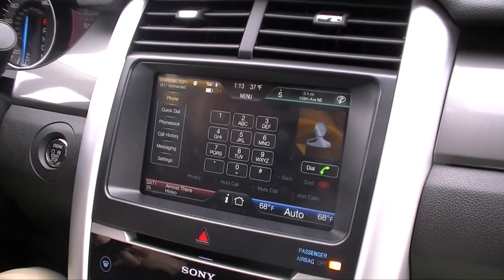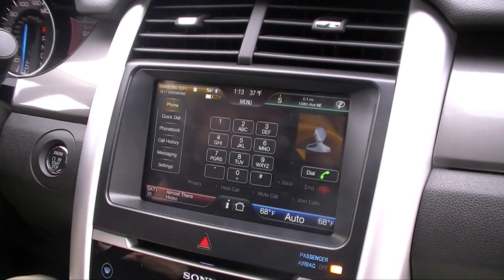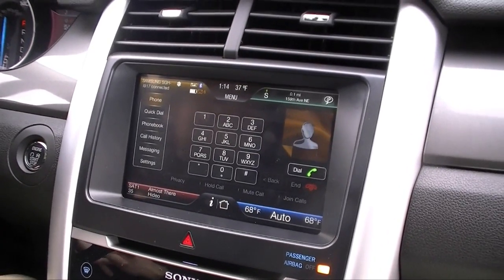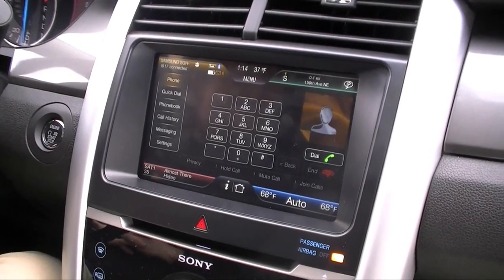Alright, sounds good. So that's our — what do we call this again? My Ford Touch. Is there a version or something? No, it's just the latest My Ford Touch on 2011, built on SYNC. Alright, thank you very much.